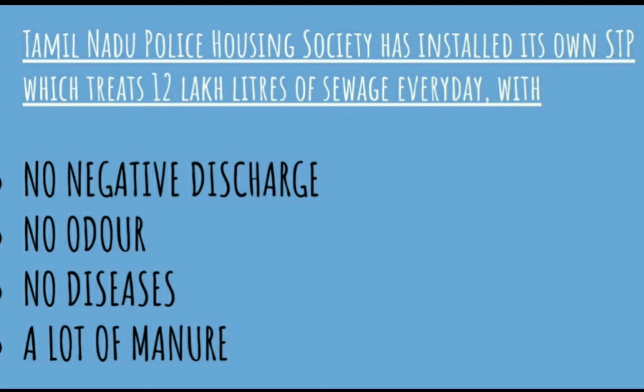India also has similar examples. The Titan company has a brilliant idea of disinfection using seawater — seawater contains huge amounts of ammonia, and if we pass an electric current through it, we get chlorine compounds which can be used for the process of chlorination. Another example is the Tamil Nadu Police Housing Society, which has installed its own STP treating about 12 lakh liters of sewage every day — resulting in no negative discharge, no odor, no diseases, and a lot of manure.